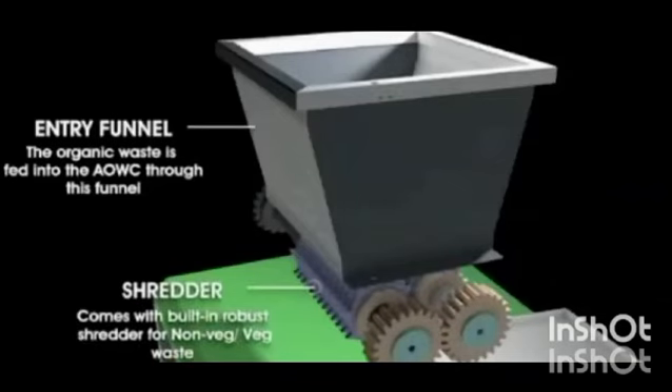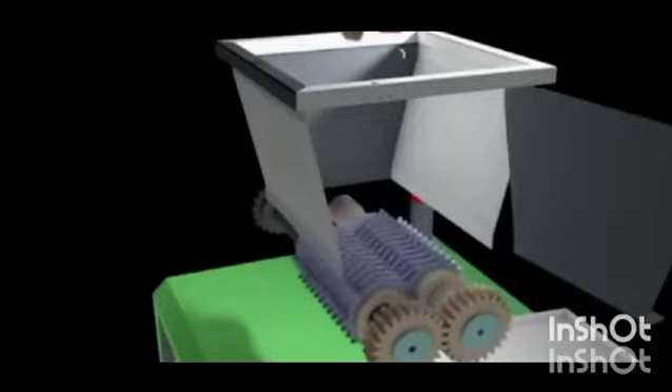The biodegradable waste is fed through the loading funnel provided for safety on top of the machine. Through this loading funnel it enters into the shredder compartment, where all the biodegradable waste is shredded into smaller pieces.